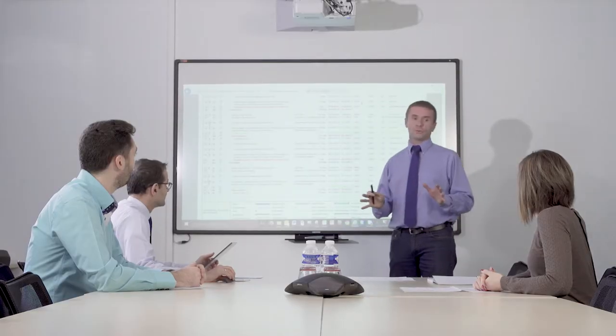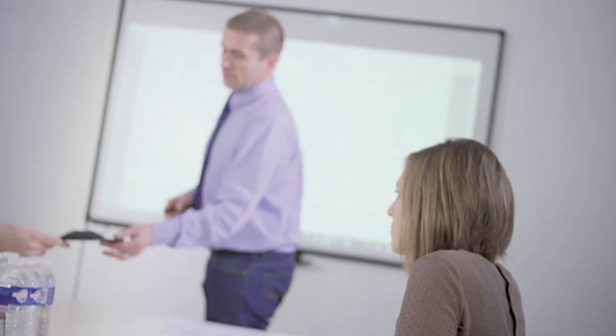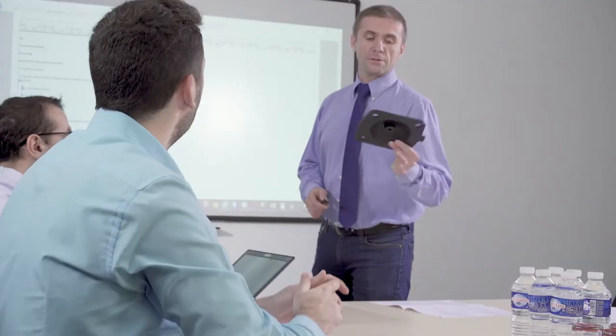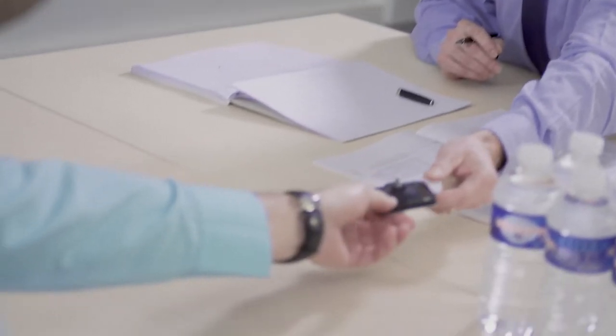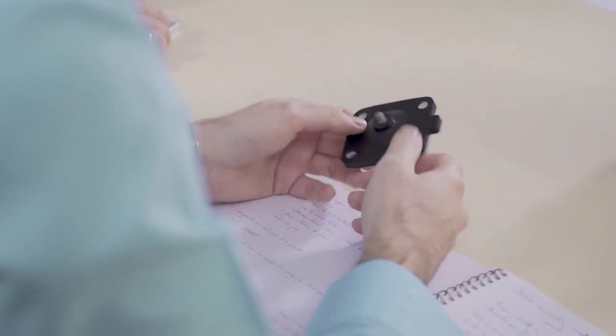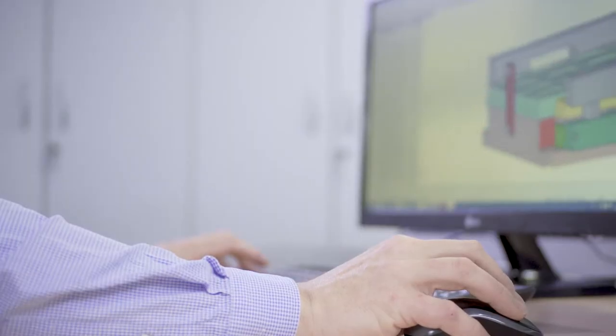Our location in the Dreiländeregg, where Germany, France and Switzerland meet, perfectly complements our international outlook and our flexible, interdisciplinary approach. Our experienced, highly motivated employees are at your disposal to share their expertise in French, German or English. We work with you from the very beginning of your project.